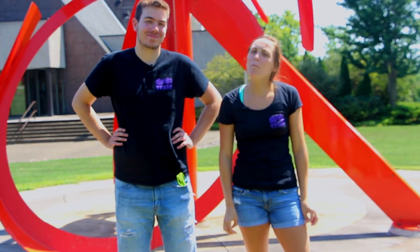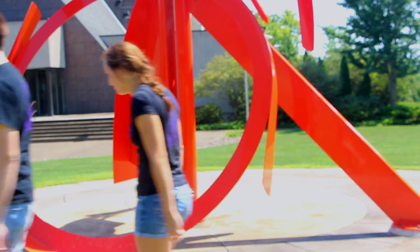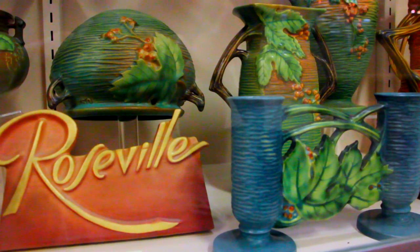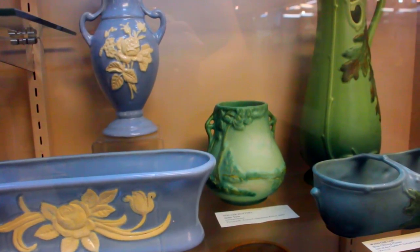Here we are at the Zanesville Museum of Art, home of the Zanesville Prize for Contemporary Ceramics. The grand prize winner will take home $20,000. The Zanesville Museum of Art hosts the Zanesville Prize for Contemporary Ceramics and has an extensive collection of American art pottery from the major Zanesville art pottery companies such as Weller, Roseville, and J.B. Owens Pottery Company, in addition to many other lesser known companies. They also have a strong collection of ceramic arts, both modern and historical.